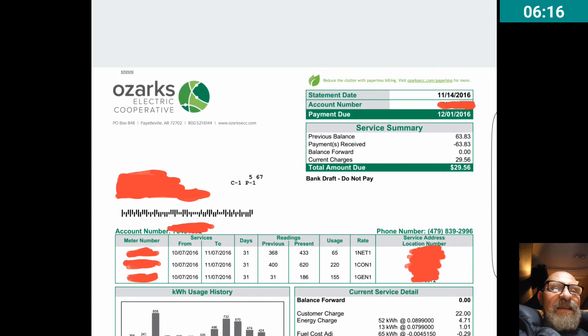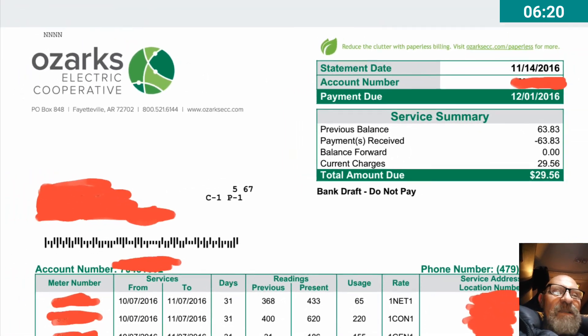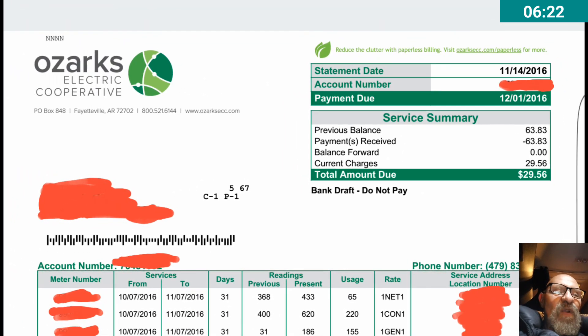It's going to be really interesting to see what happens once more panels are installed and they're pumping electricity directly into the electric grid.